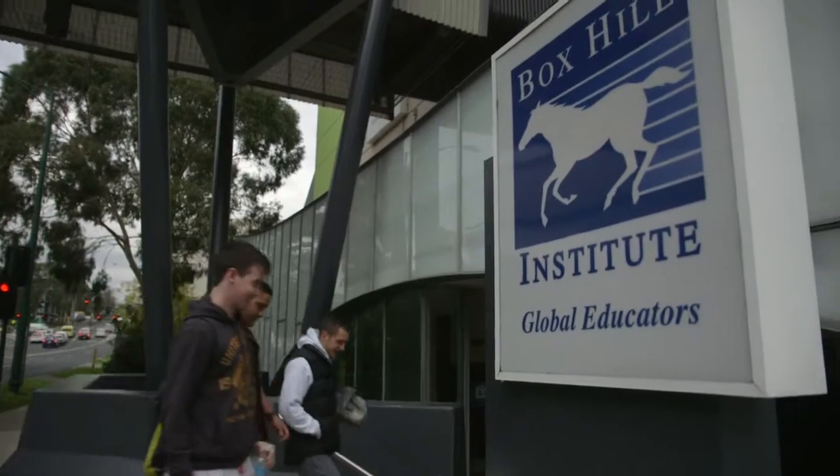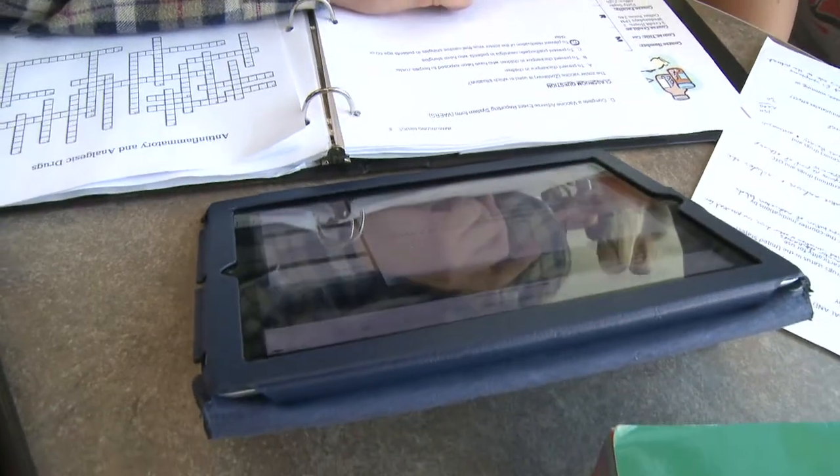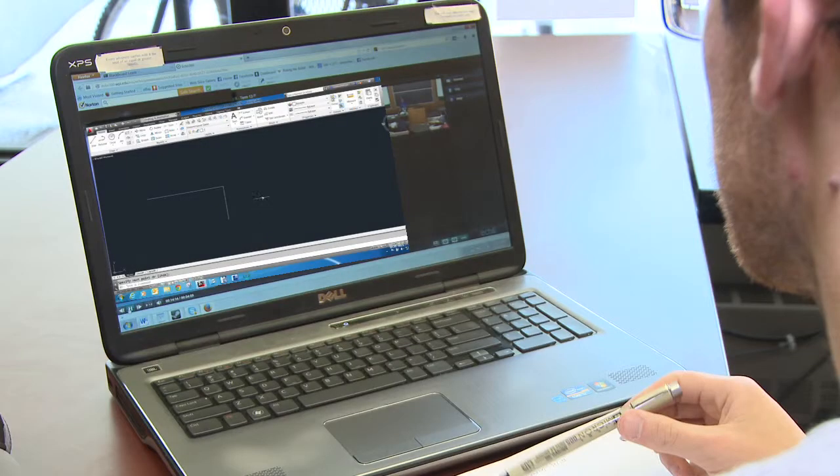Reflecting back on all the data we have over the last four years, it's quite clear that students want more than a text-based learning environment. The types of positive feedback I've had has been in areas like the apprenticeship areas — cabinet making, carpentry — they've used it in some great ways.